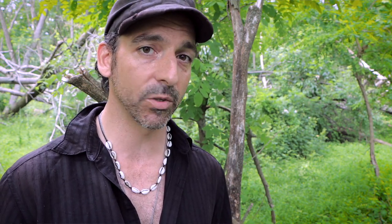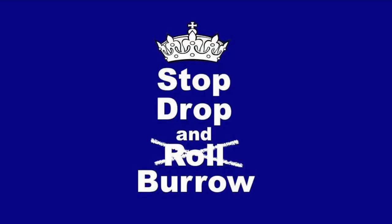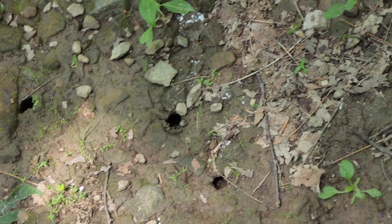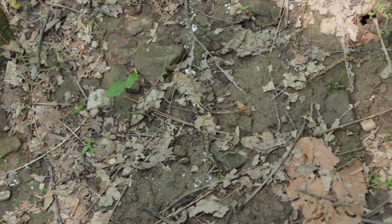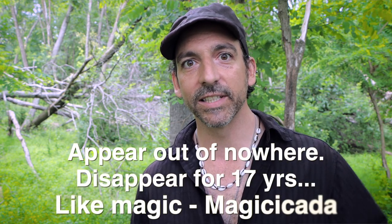The female will use her ovipositor to slice open the bark of twigs and other plant stems and deposit her eggs within. A female will generally lay anywhere from one to a few dozen eggs in one location, and throughout her short adult lifespan she can lay somewhere around 600 eggs. Of course, most of those eggs will never make it to adulthood. Those eggs take somewhere between six to ten weeks to hatch, and a little larva will drop to the ground, burrow beneath the ground, and begin that long period of feeding before they emerge in 13 or 17 years. These periodic cicadas you probably only have for about a month before they all disappear.